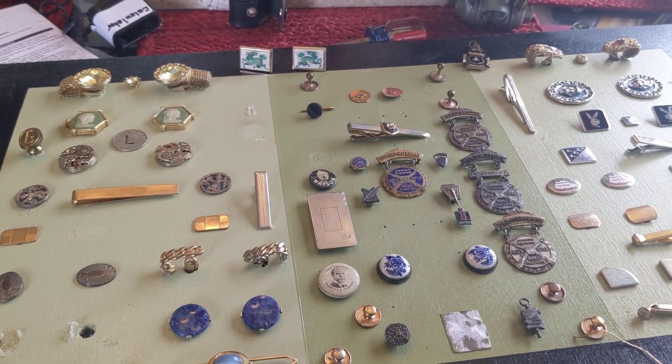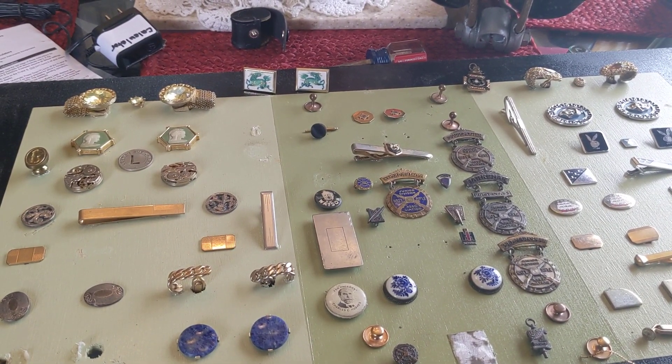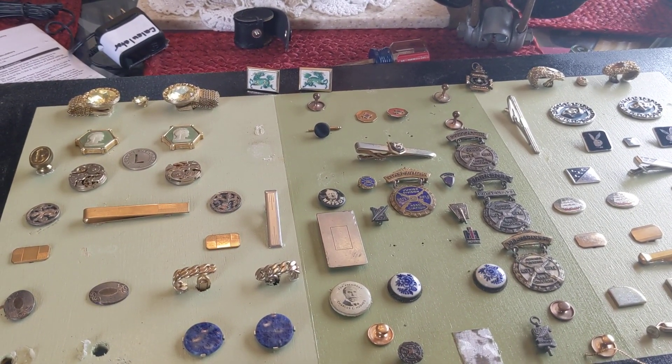How's it going, guys? It's been a couple of weeks since my last video. Garage sales have really slowed down this time of year.